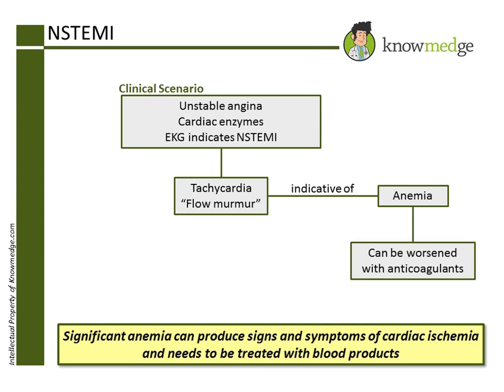Therefore, this patient should only be taken to catheterization once the bleeding has been identified and corrected, and the patient is having persistent symptoms or signs of cardiac ischemia after the anemia has been treated. Choice B: Intravenous nitroglycerin, heparin, and aspirin is incorrect because it does not treat the underlying cause of his ischemic symptoms, which is the anemia. In fact, heparin and aspirin may worsen the anemia.